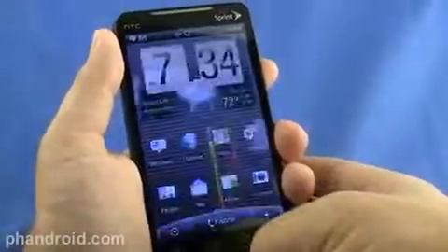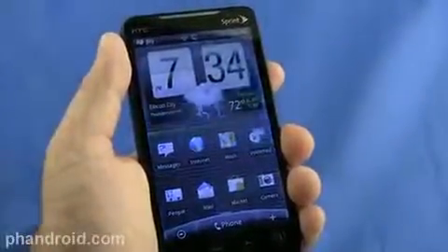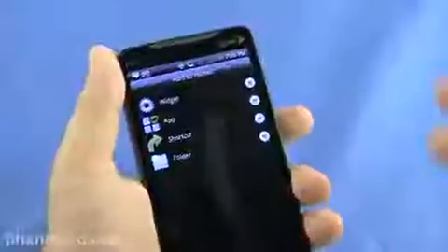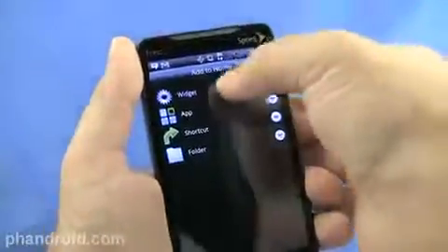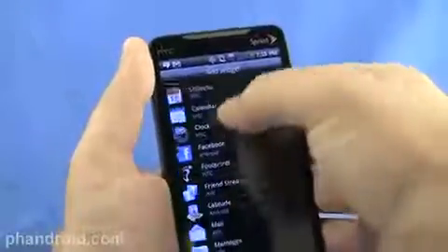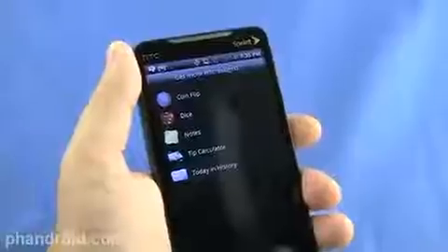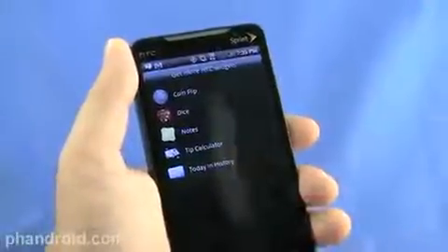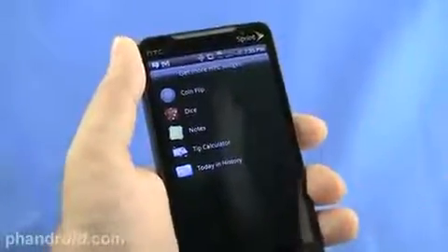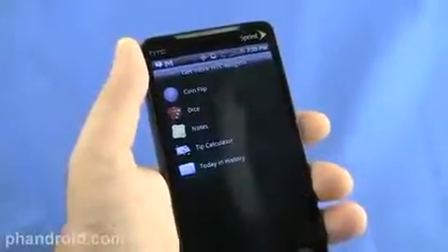When you swipe down, this cool weather animation is just a little taste of what you get. Clearly it is thundering and lightning in Baltimore. In addition to the weather widget, HTC offers a bunch of widgets that look great and function wonderfully, and Android has a bunch by default. HTC keeps adding them though — you can get more HTC widgets. There's Coin Flip, Dice, Tip Calculator — really cool, functional, and great looking, and they come with HTC Sense.